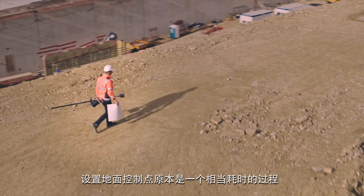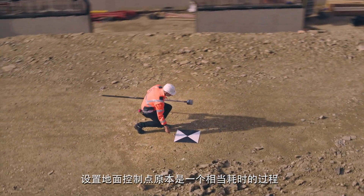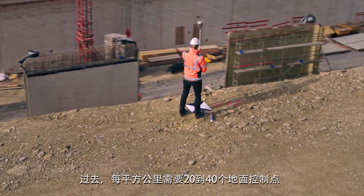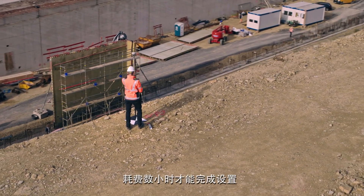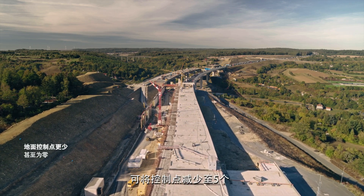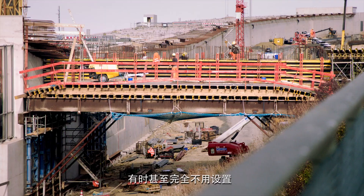Setting up ground control points used to be a time-consuming process. In the past we needed 20 to 40 GCPs per square kilometer, which took several hours to place. By deploying the Phantom 4 RTK we can reduce the number of GCPs to 3 to 5, and even to zero under certain circumstances.